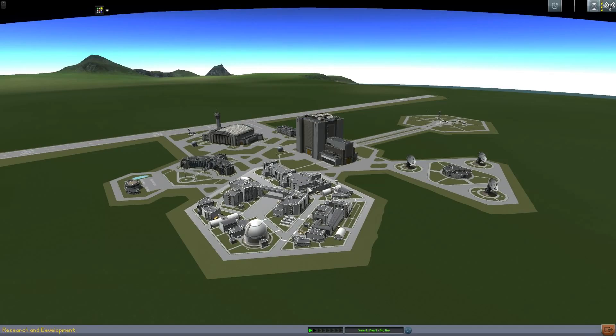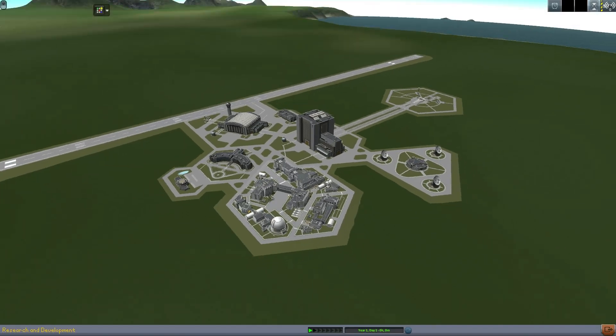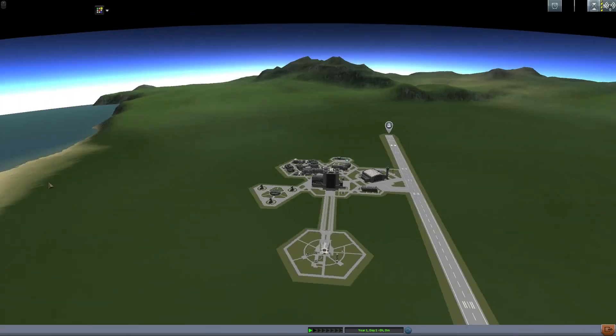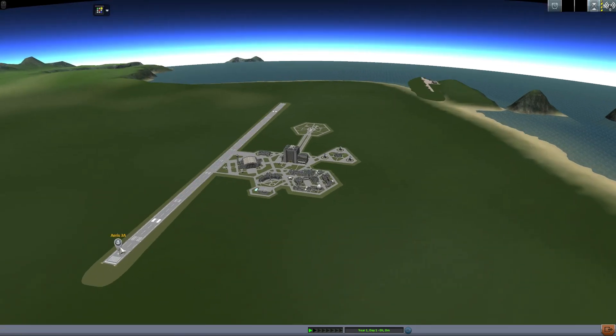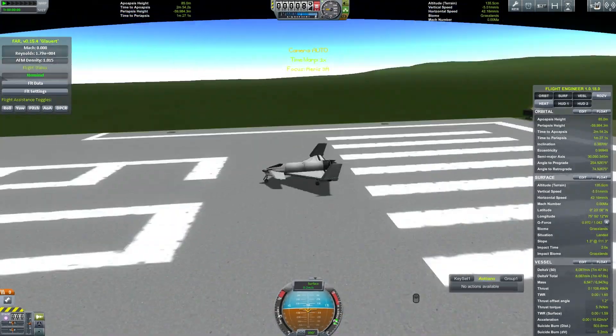Hello, it's Scott Manley here, and today I am looking at a very strange Kerbin. This is the polar opposite of real-scale solar system — this is toy solar system. Instead of scaling everything up by a factor of 10, everything is scaled down by a factor of 10. That means Kerbin's radius is 60 kilometers, making it smaller than Minmus. However, it still has Kerbal-sized gravity. I'm going to launch this aircraft and take a look at what it's like to fly on a planet which curves away 10 times faster than you might expect.